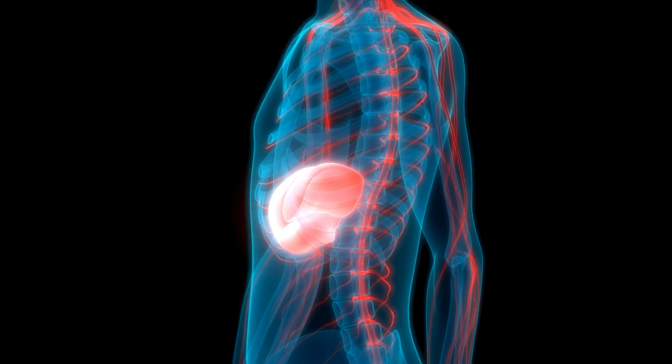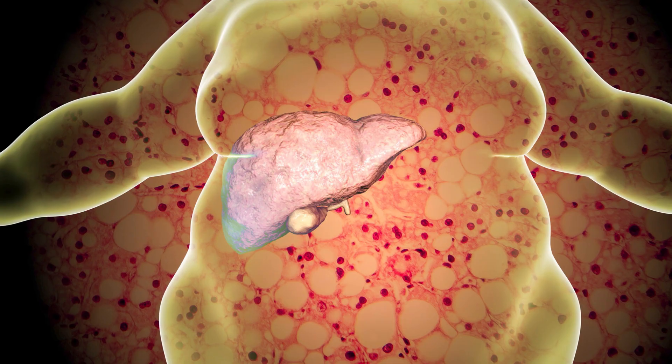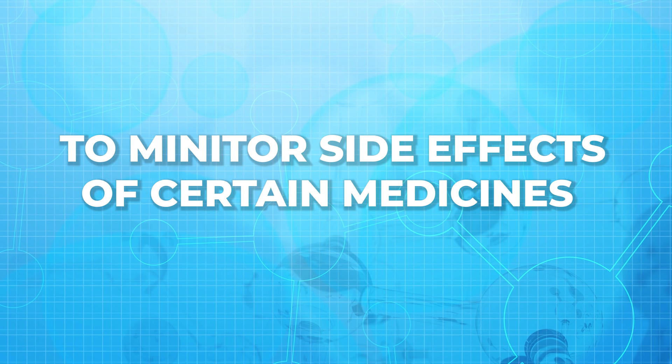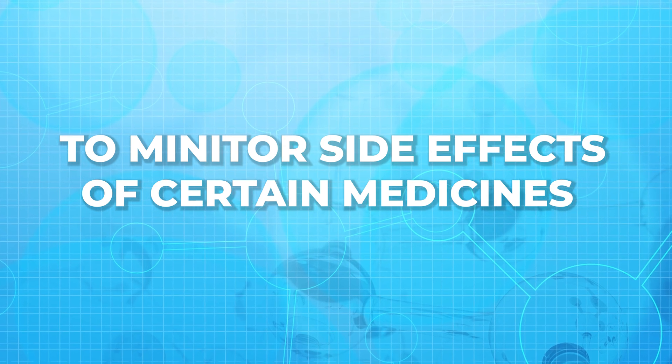What are they used for? Liver function tests often help in diagnosing liver diseases such as hepatitis. They may also help in monitoring the treatment of liver disease. They can also be used to check how badly your liver is damaged or scarred, such as in the case of cirrhosis. They can also be used to monitor side effects of certain medicines.